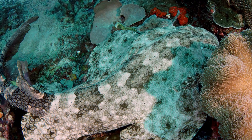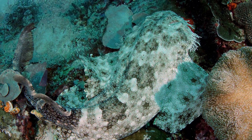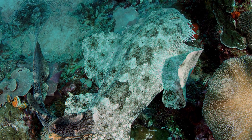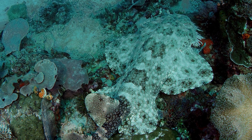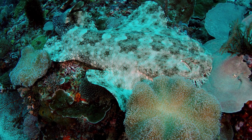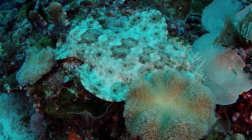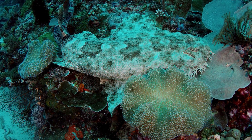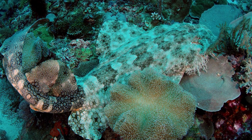Facts: Wobbegong sharks are masters of camouflage, with their skin featuring a pattern resembling the sea floor. This allows them to blend seamlessly into their surroundings, making them effective ambush predators. They are known to be relatively sedentary, spending much of their time lying on the ocean floor waiting for prey to come within striking distance.